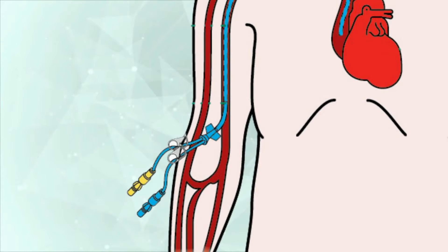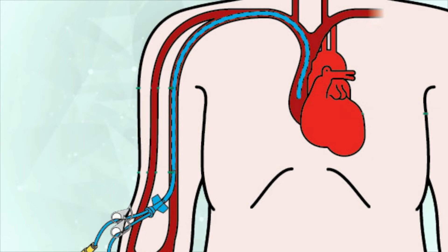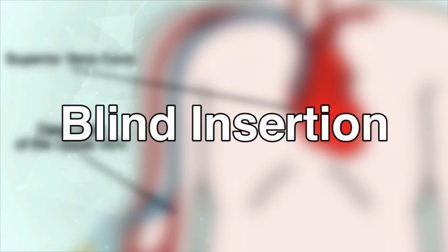Peripherally Inserted Central Catheters, or PICs, are a common method of achieving vascular access. Bedside PIC insertion consists of threading a catheter into the peripheral deep vein of the upper arm until the distal tip of the device resides in the lower third of the superior vena cava. Without the use of bedside navigation technology, this is often referred to as blind insertion. Confirmation is completed with a chest x-ray.